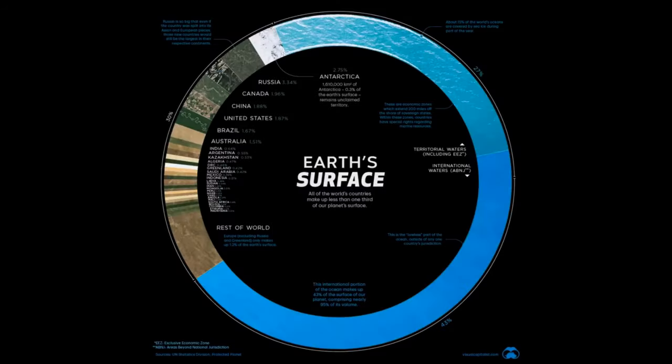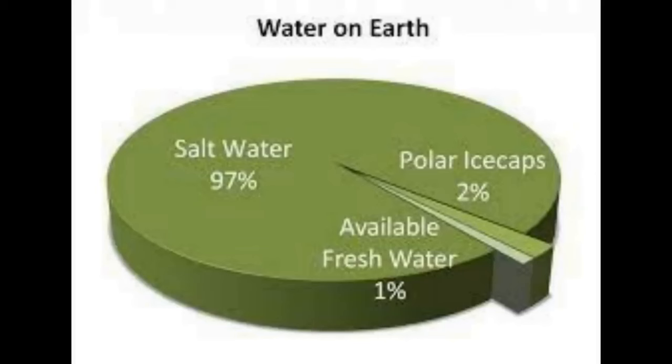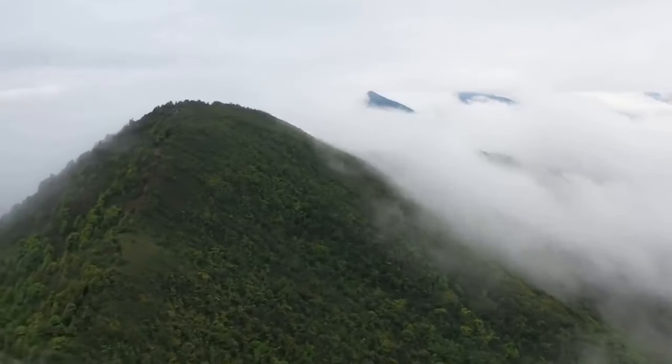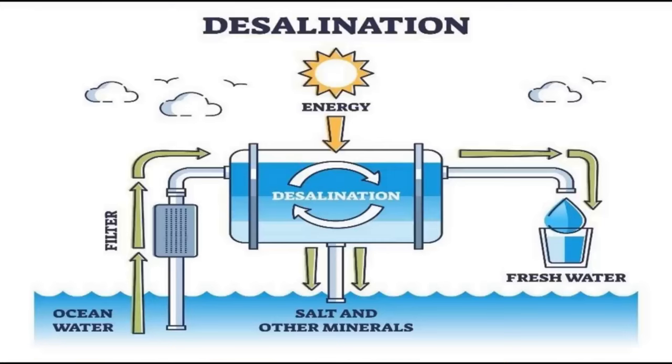That water comes from the sea via the natural water cycle: the sun hits the surface, evaporates the water, it condenses into clouds, falls as rain, creating rivers and lakes that flow back to the sea. There is in fact, at any one time, more fresh water in the air than in all the rivers and lakes combined — six times as much. To get more water, there are essentially two things we can do: pull that water out of the air, or remove the salt from the sea — a process known as desalination.